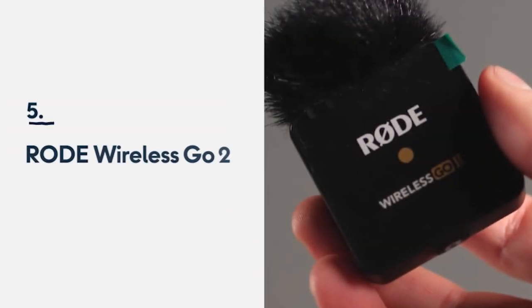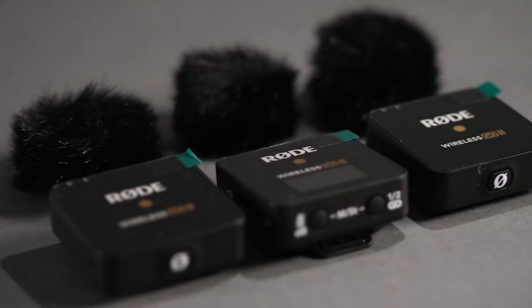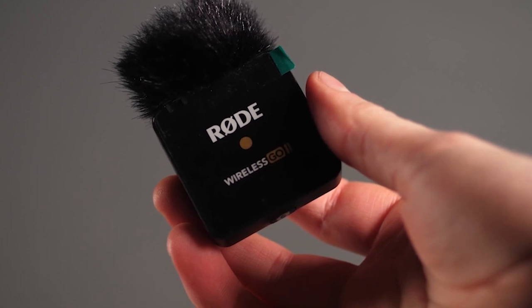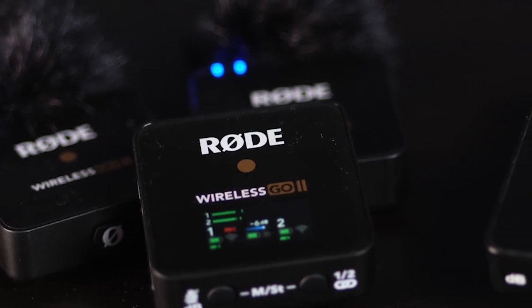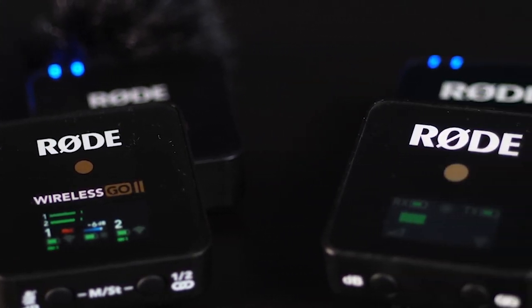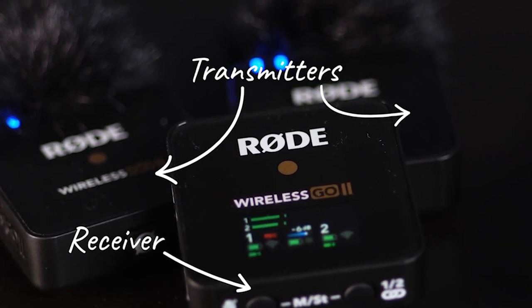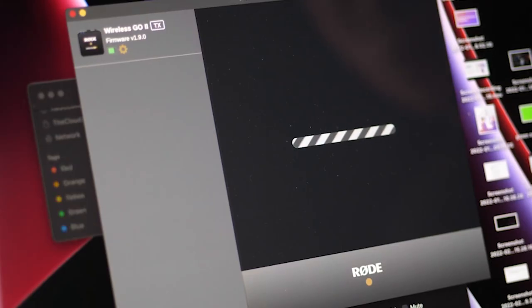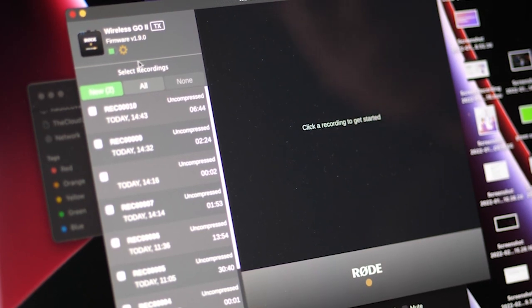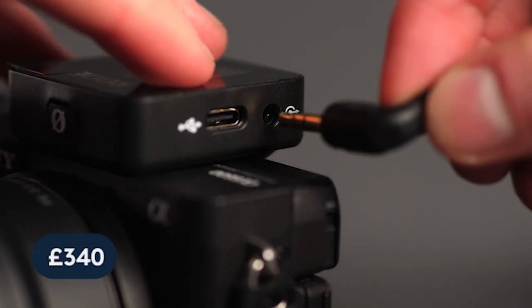Number 5: Rode Wireless Go 2. If video is more your thing, I've got you. We've been using the Rode Wireless Go mic packs for years for our production, so if you're a subscriber you'll already know just how great these little boxes sound. Rode released the Wireless Go 2 earlier this year — the new version allows you to record two transmitters per receiver, meaning capturing interviews just got a whole lot easier. The transmitter also has an internal backup feature, which is a lifesaver if footage corrupts or camera batteries die. The two transmitters and receiver currently retail around £340.